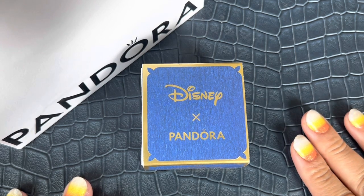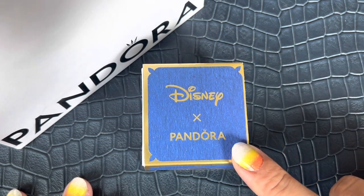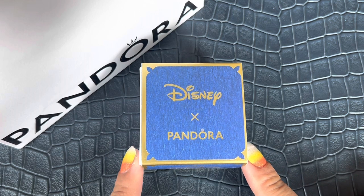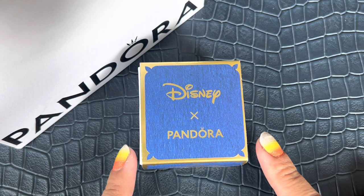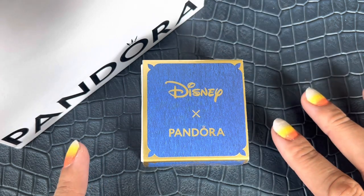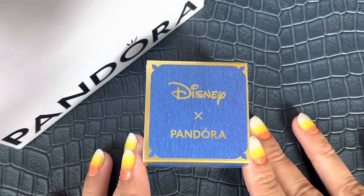Pandora recently released their winter collection, as well as a mini Aladdin collection and a mini Spider-Man collection. I did get some things from the new Aladdin collection because Jasmine is one of my favorite princesses, along with Belle. I grew up watching the Aladdin movies and the TV show that came after — I was obsessed — so let me share what I got.